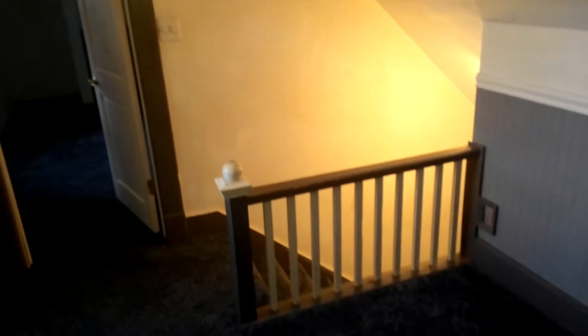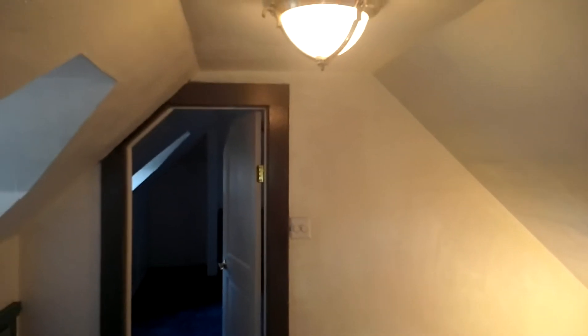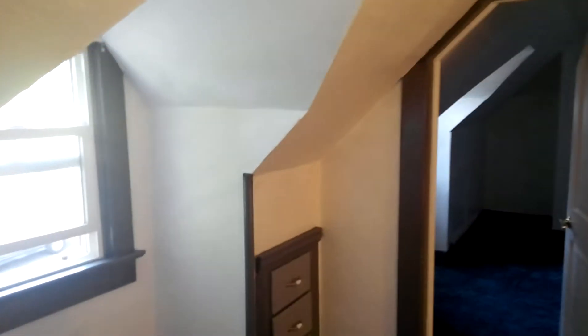Here is the upstairs, and the dormers you see from the outside. New window. Built-in little drawers in both rooms, built-in dressers. Again, this window has also been replaced. There aren't any real closets, but there is storage underneath.